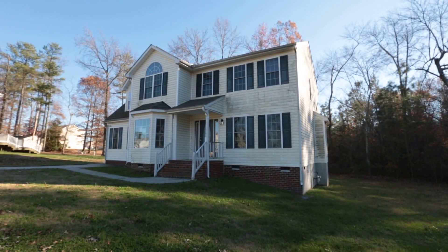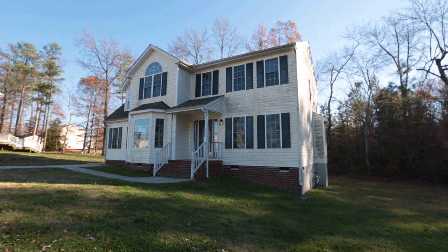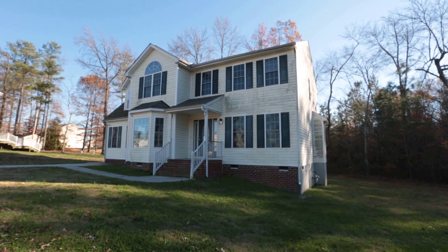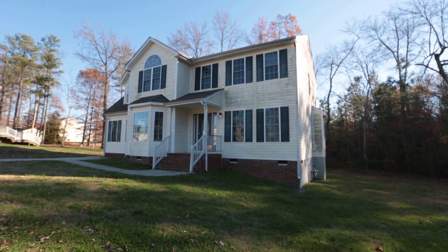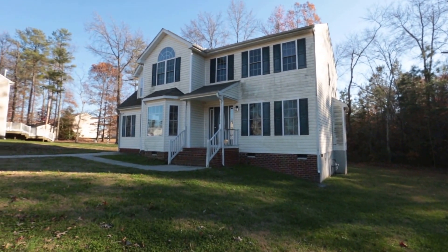Hello, this is Max Williams with Robinson and Harris Real Estate. Today I'm in Eastern Henrico, more specifically off the Route 5 corridor. We're going to take a look at a four bedroom, two and a half bath home. This home is just over 2,400 square feet and it's about 11 years old.